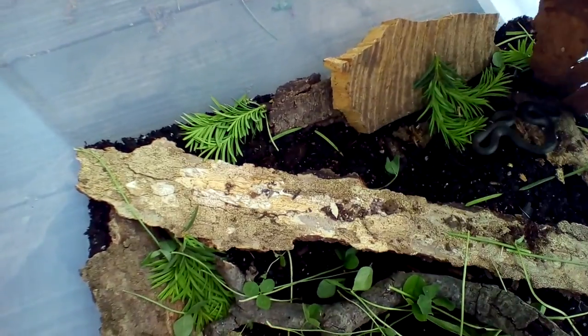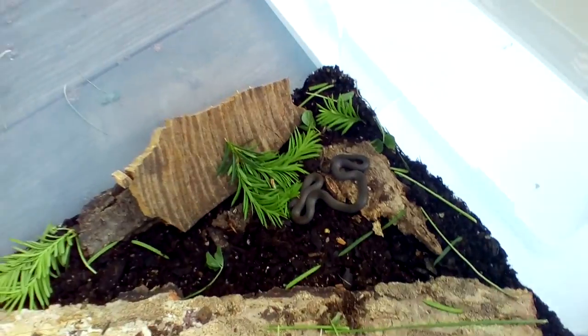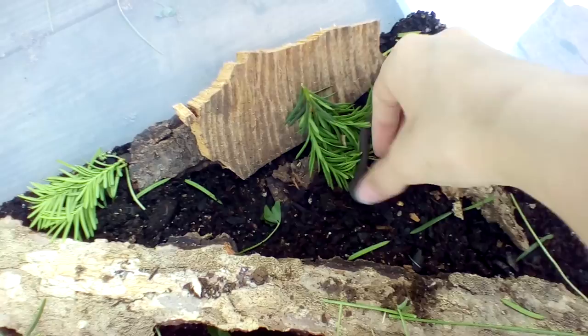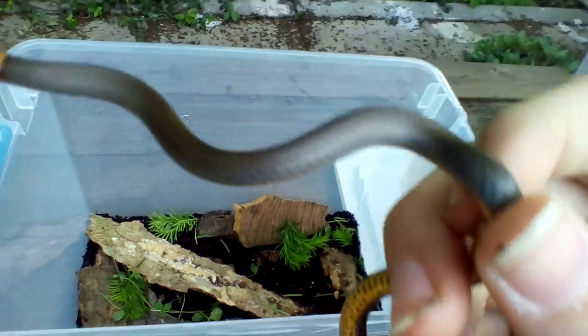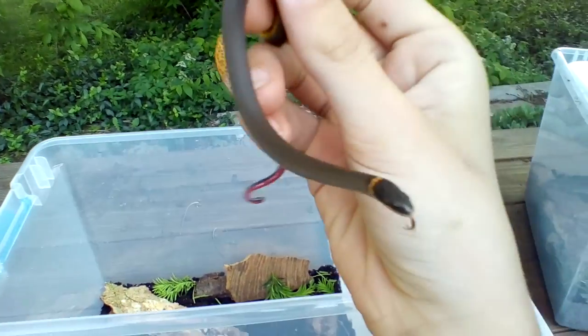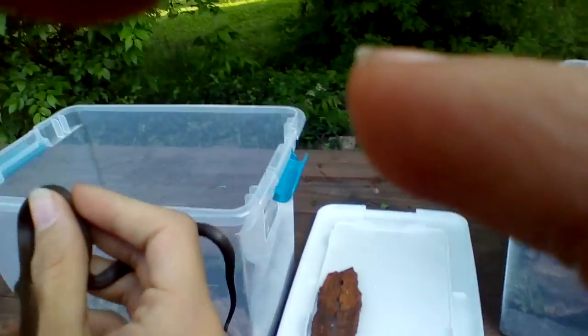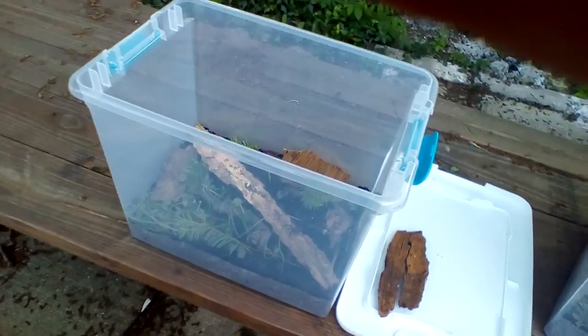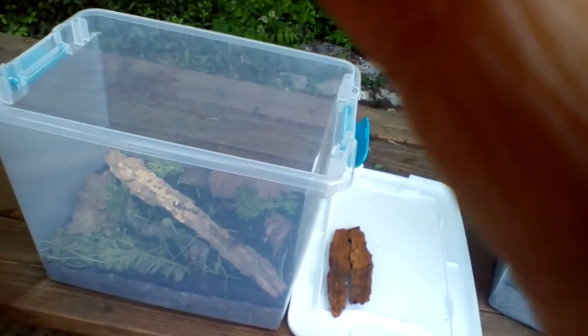There he is. Say hi, Creek. I think he's dead — no, he's not. We're not actually sure if it's a boy or girl yet. Here he is, or she. There's your enclosure — just a tupperware container. And there's the other one for the other snake that escaped.